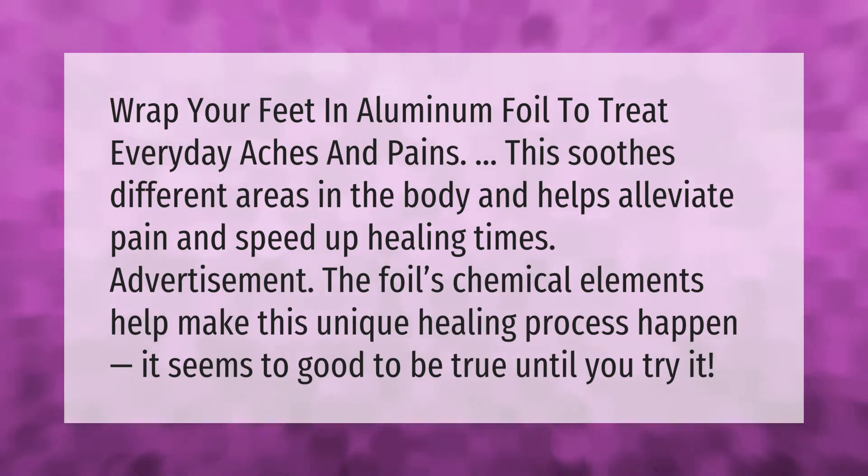Advertisement: the foil's chemical elements help make this unique healing process happen. It seems too good to be true until you try it.